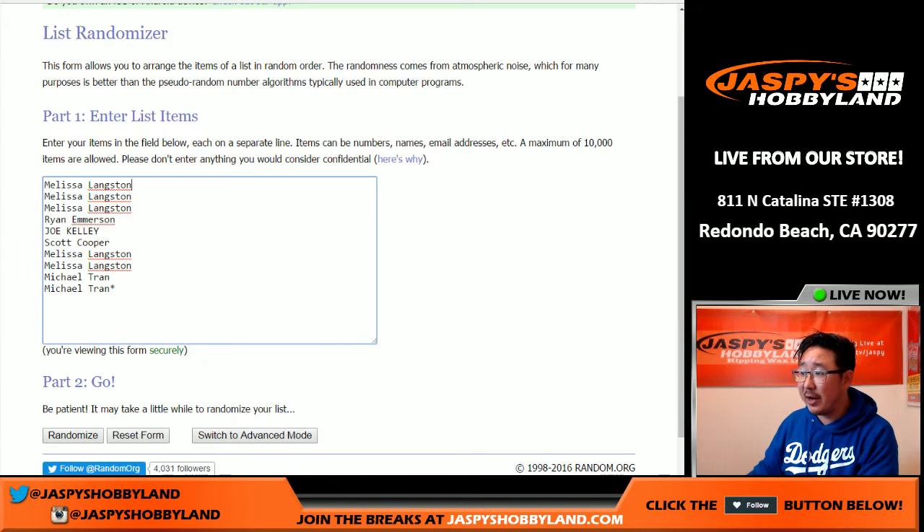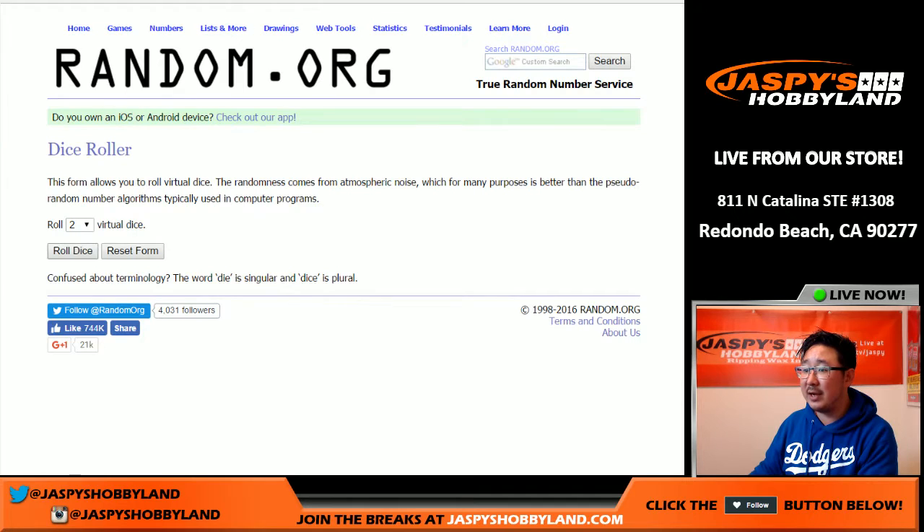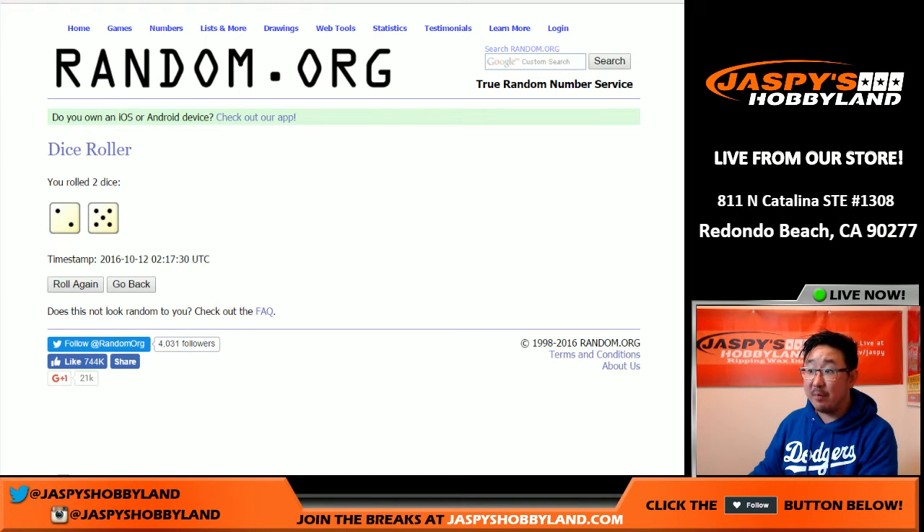Big thanks to these folks right here — we've got 10 people and we're going to see what the draft order is going to be for them in break 7. One briefcase break. And break 7, 7 times. Lucky 7. Good luck.